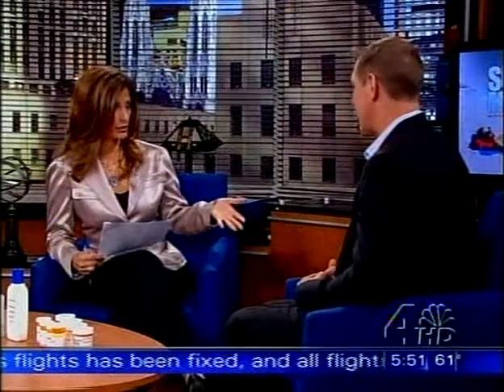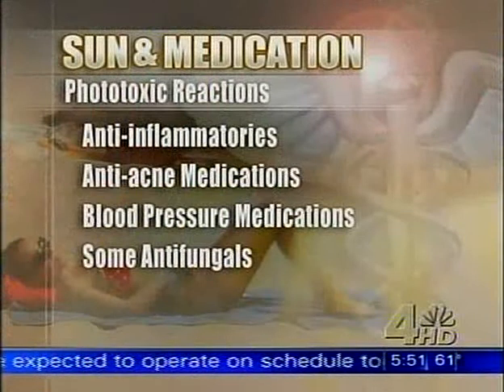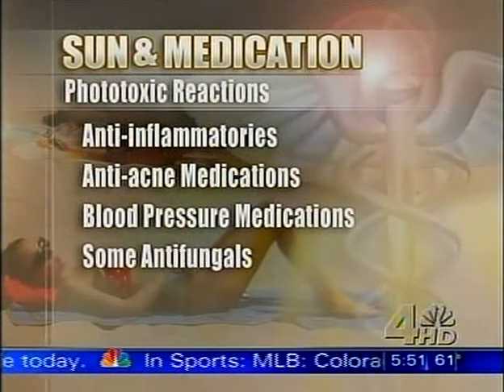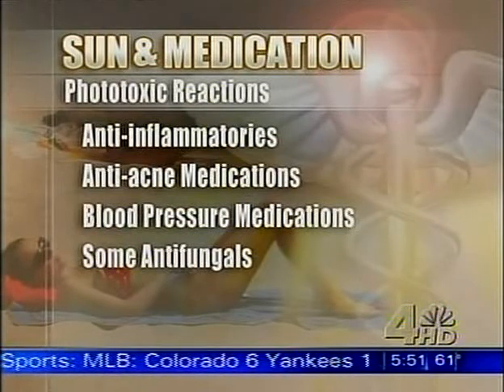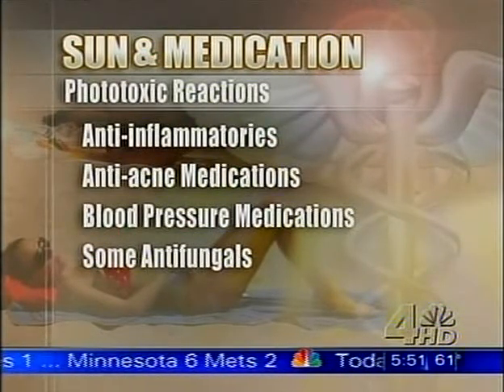When it comes to the two main reactions to the sun, it's phototoxic and photoallergic. Tell us the difference. Phototoxic happens within minutes and it looks like a severe sunburn. It can cause some itching and it can be painful. Then there's also photoallergic, which takes one to three days to occur, and it looks more like an eczema or a rash in sun-exposed areas.